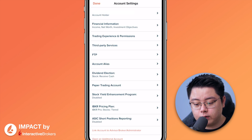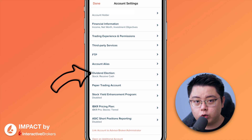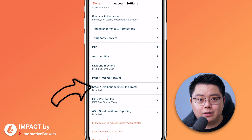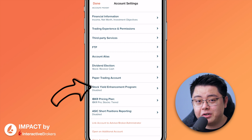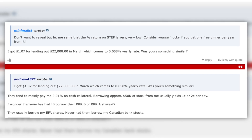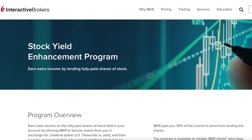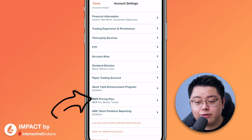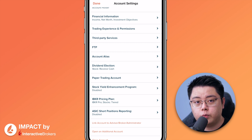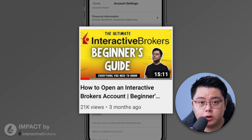Under Account Settings, you can change your dividend election — either in the form of cash or reinvestment. Next, Stock Yield Enhancement Program: if you want to loan your stocks for some additional income you can, but the reward is very negligible and there are some drawbacks, so I personally don't use it. One more thing here is the IBKR pricing plan — I always recommend the tiered pricing plan because it is much cheaper for most casual investors that don't trade that much.